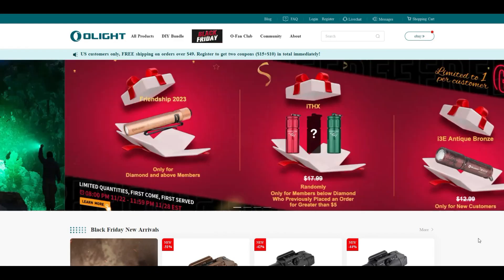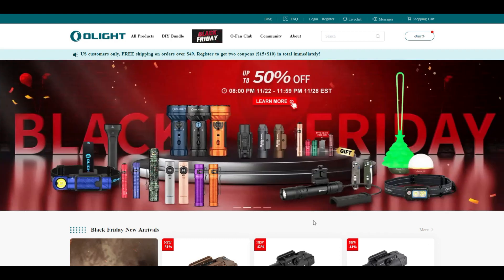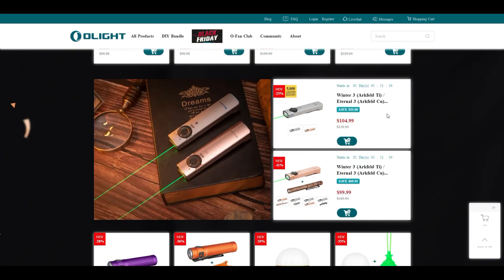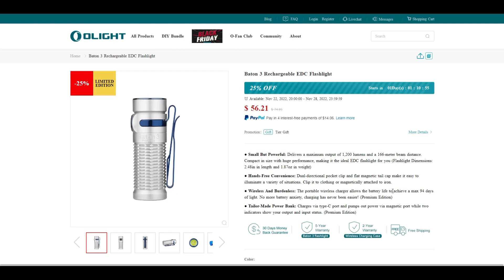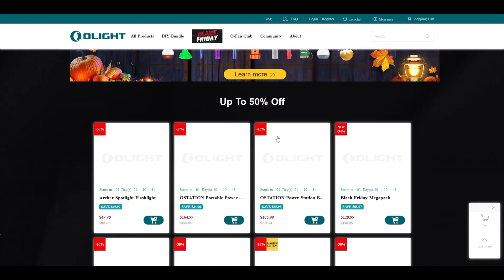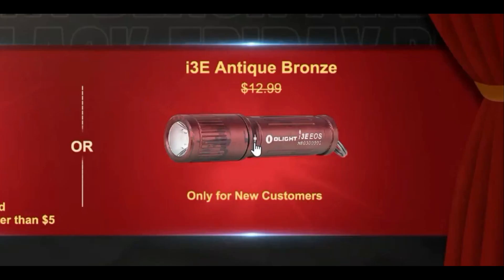This time of year is always really exciting for Olight fans who want the best possible deal on the lights they've had their eye on. There are literally dozens of deals so be sure to check out the website. The new Arcfield in titanium and copper both look really cool — it's a flashlight which also has a green laser. There are some limited edition Baton Threes at 25% off. They also have a nice lineup of weapon lights, some cool EDC stuff, and a freebie for new customers — the Antique Bronze I3E. You can save up to 50% on a lot of different lights in their store.